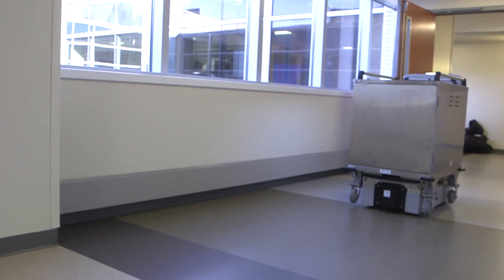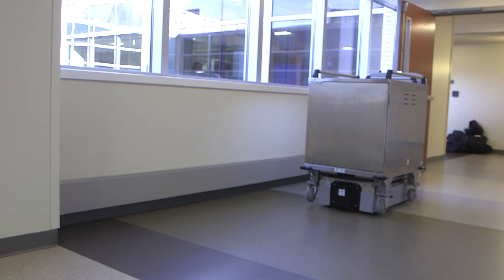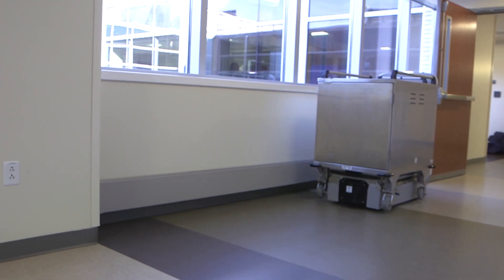The autonomous Tugs reliably navigate hospital hallways. The technology behind the Tugs involves providing a CAD drawing to the Aethon company. They come out with a mapper robot and tour around the hospital, mapping all the hallways and passageways to be used, and then program that into the Tug to guide itself through its routes.